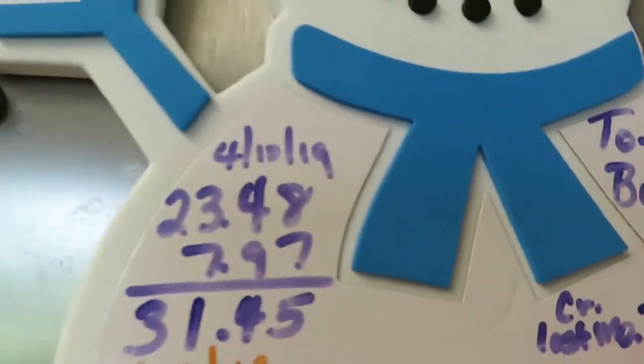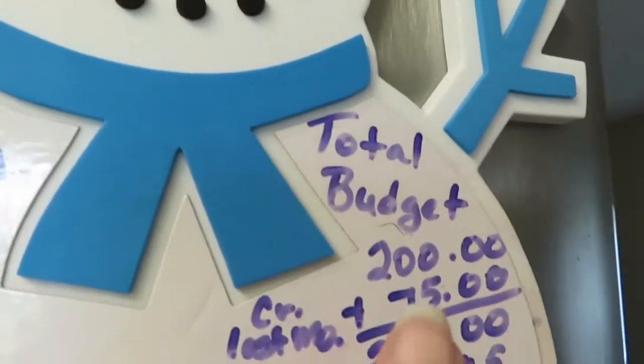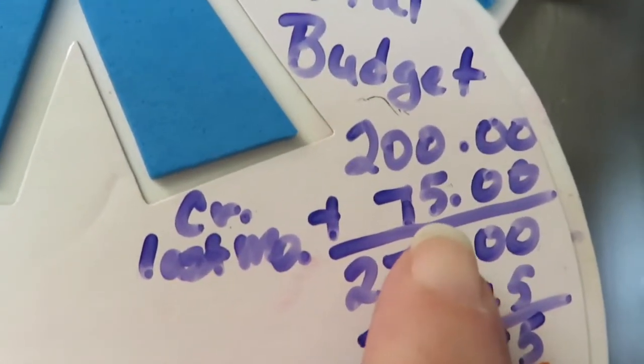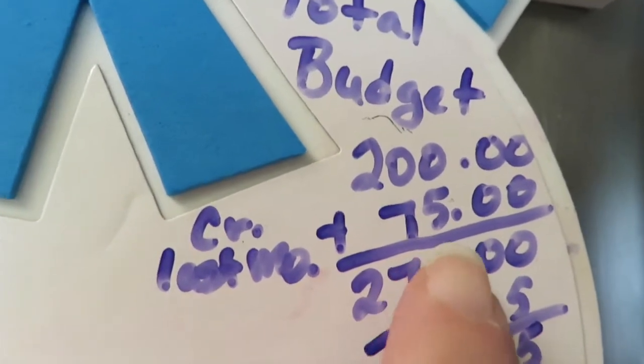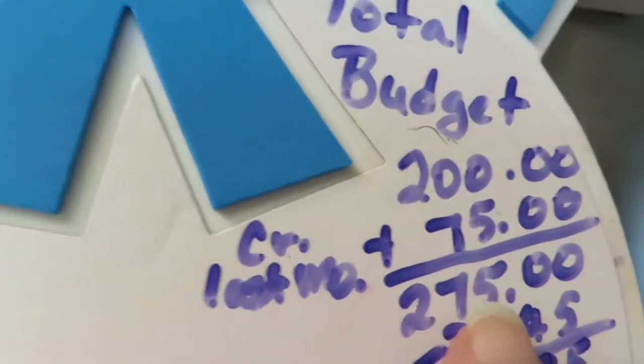Let's see where we are for the month of April. We're almost halfway through the month. My budget is $200, but I did well last month, so $75 gets added — bringing us up to $275 for the month.